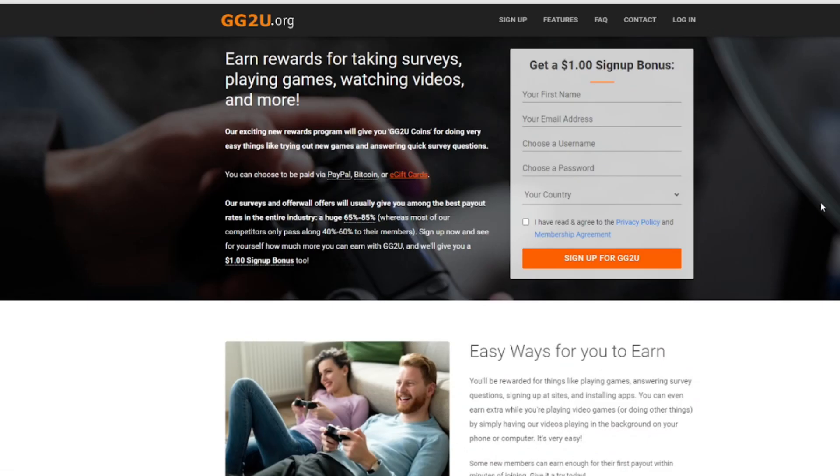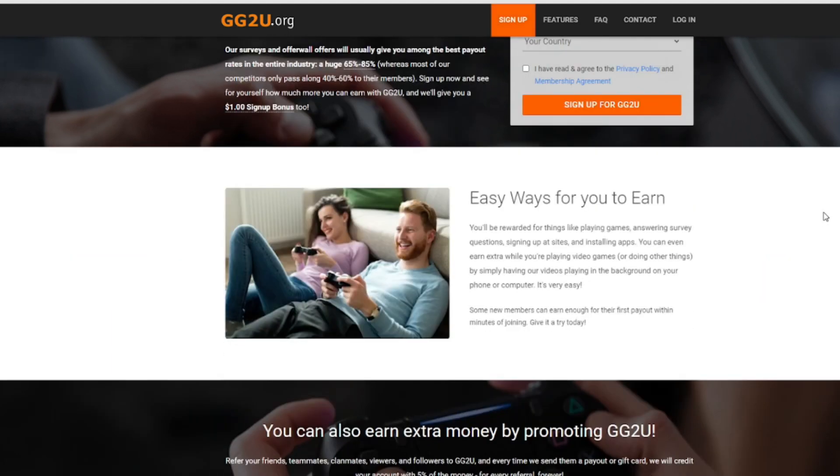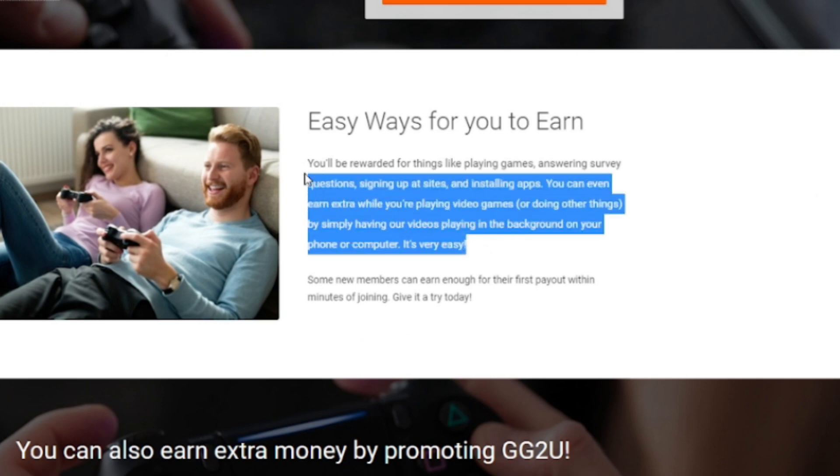Joining is completely free and as you can see here, you'll be able to do more than just watch videos to make a few quick bucks on the side. Right over here, you'll see that it says you'll be rewarded for doing things like playing games, answering surveys, signing up at sites, and installing apps. And the last part that's mentioned is what we'll be focusing on today. You can even earn extra while you're playing video games or doing other things by simply having our videos playing in the background on your phone or computer. It's very easy.